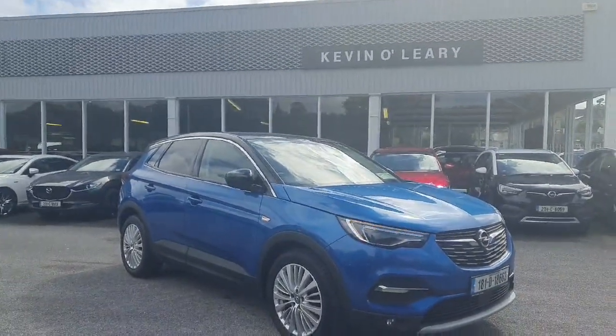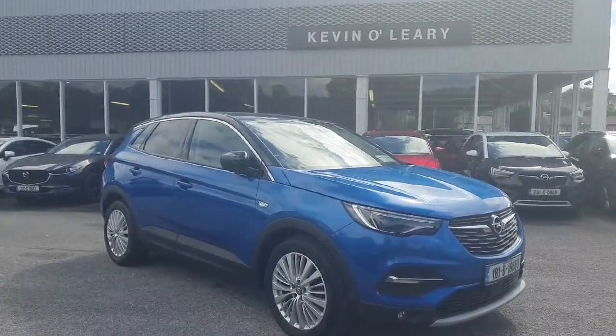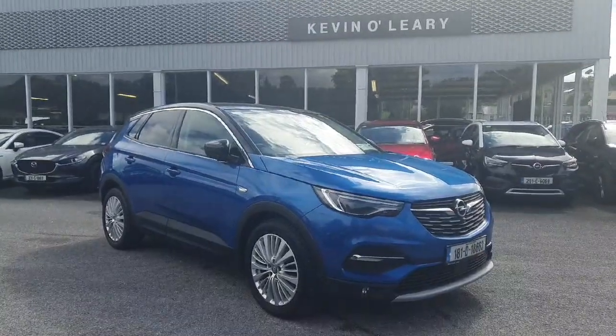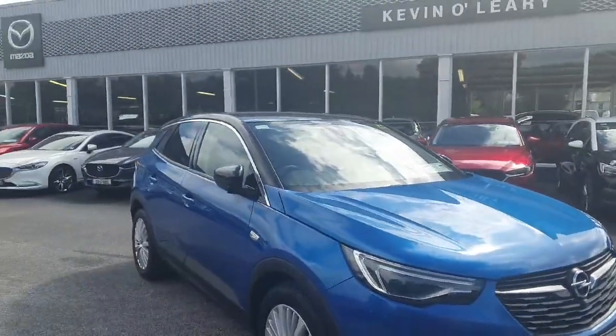Here we have the 181 Opel Grandland X. This is the 1.6 diesel engine with automatic transmission and it's the elite model — top of the range. It comes in a stunning blue metallic color with a black roof, giving it a lovely two-tone finish.